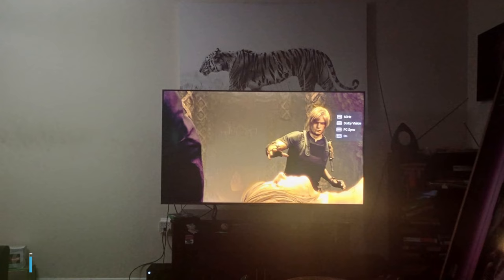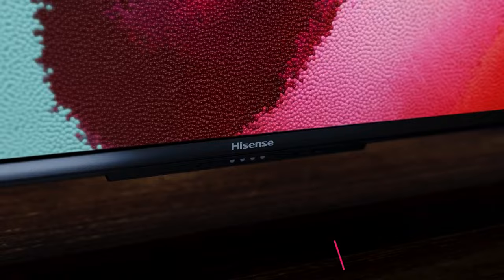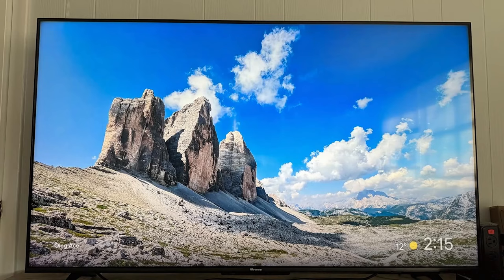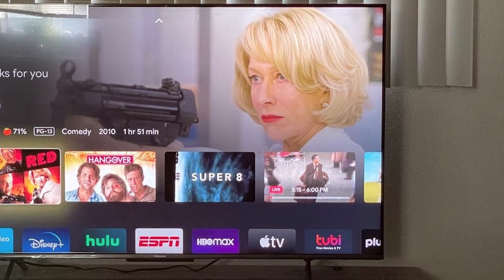At number 6, we have the Hisense 55-inch U6 Series ULED 4K TV. We step up to 4K resolution, which is a game-changer in terms of picture clarity and detail. In terms of design, this TV is slim, sleek, and has minimal bezels — a 55-inch beauty that's sure to impress. The build quality is excellent, and it feels sturdy and well-made. Usability is enhanced with the Roku operating system, known for its user-friendly interface — it's fast and responsive, making your navigation smooth and enjoyable. Durability is assured with Hisense's reputation for producing reliable products; you are investing in a TV that will stand the test of time.